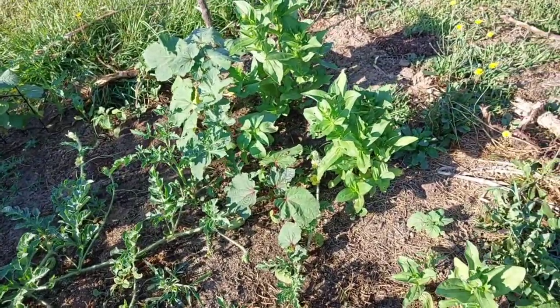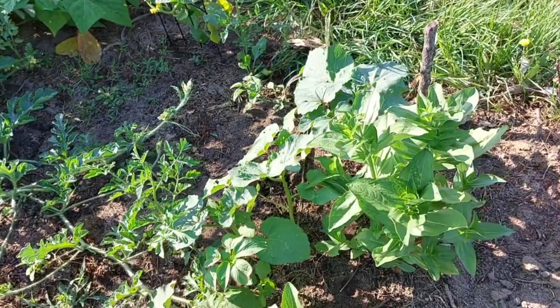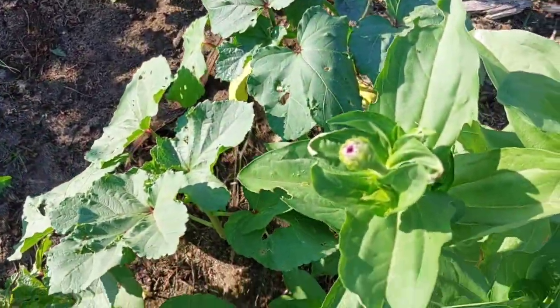That's okra and that's calendula. If you look very close, it's about to flower.